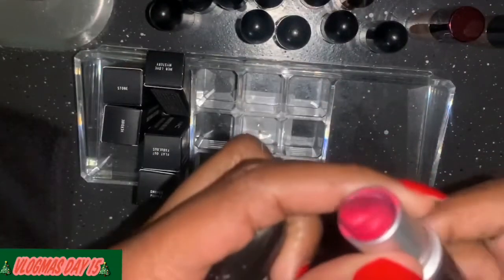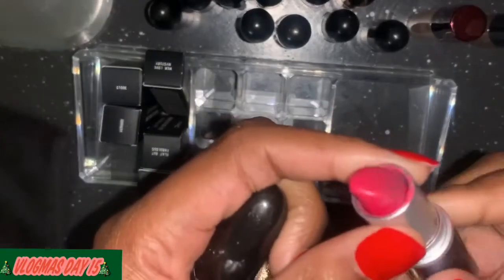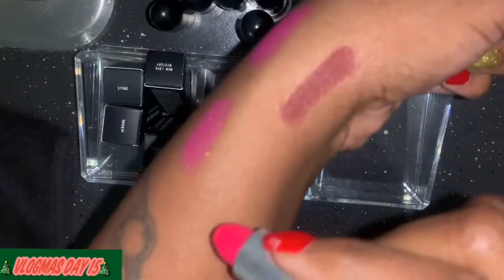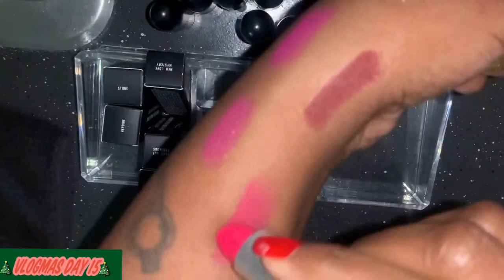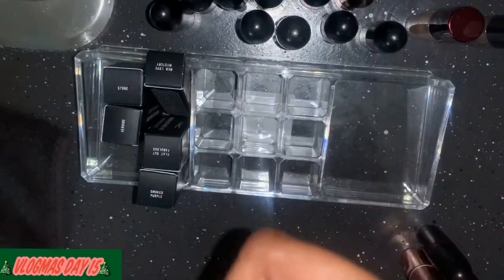This is All Fired Up — one of my favorite reds — and this one is not backed up. It's kind of like red and pink mixed together. It's so pretty, especially with a liner.